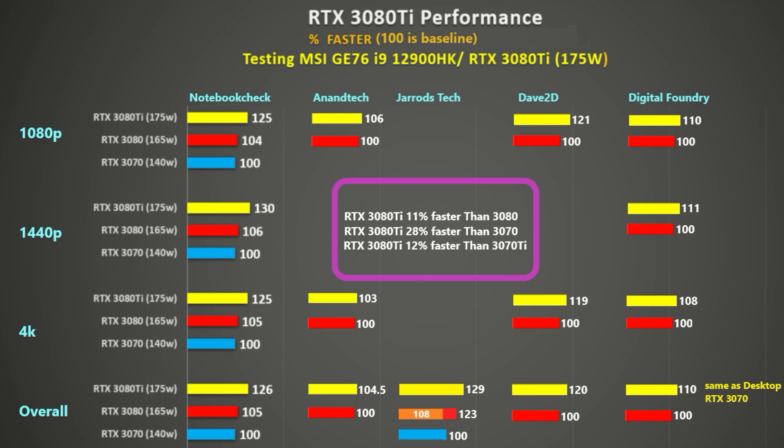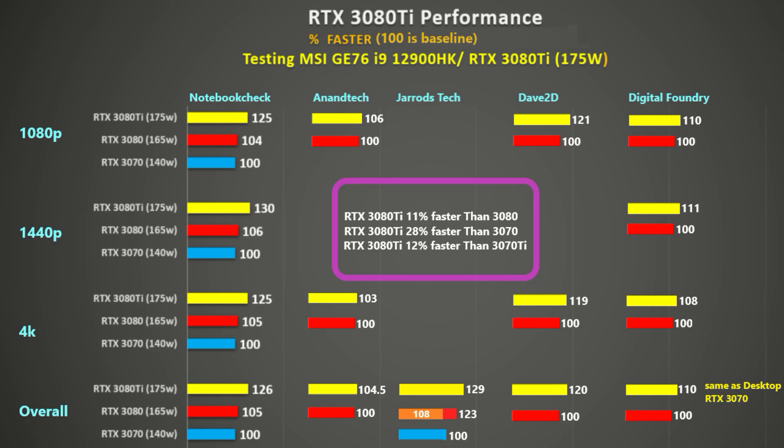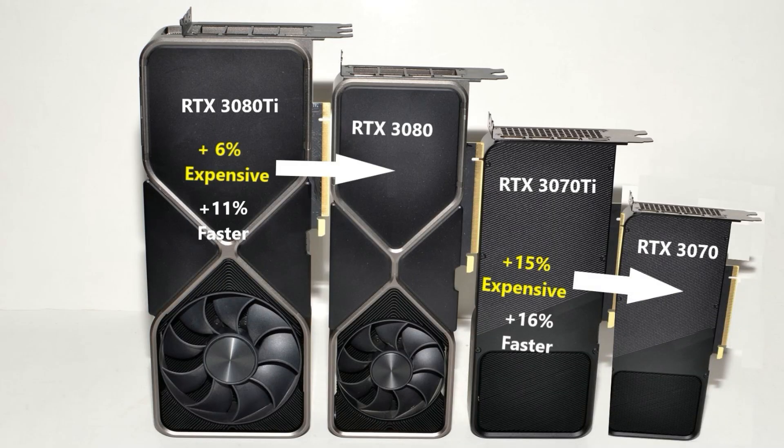As for resolutions, there doesn't appear to be much difference in percentage improvement at 4K compared to 1080p. This suggests that the 12th gen Intel chip is fast enough to feed the 3080Ti even at 1080p. Summing up the differences: the RTX 3080Ti is 11% faster than the RTX 3080 and is only 6% more expensive, so on that basis it is good value. But one must pay attention — not all 3080Ti laptops are equal, and some are even more expensive, so do your own analysis before you buy.